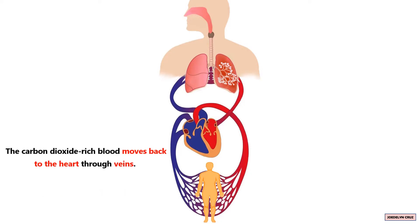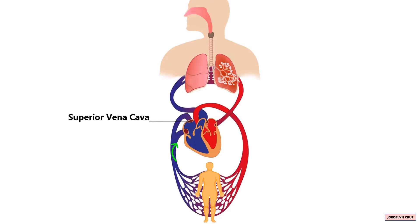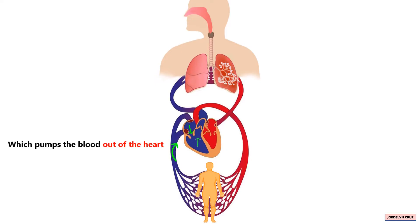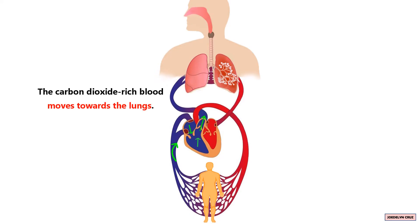The deoxygenated blood, or carbon dioxide-rich blood, moves back to the heart through veins. The carbon dioxide-rich blood from the upper part of the body enters the superior vena cava, while blood from the lower part of the body enters the inferior vena cava. This blood goes into the right atrium. The tricuspid valve opens and the blood flows down into the right ventricle, which pumps the blood out of the heart to the main pulmonary artery through the pulmonary valve.